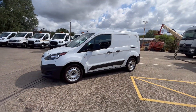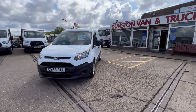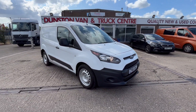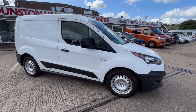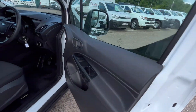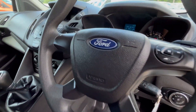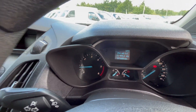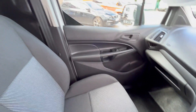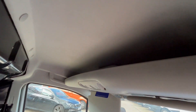There's finance available on it as well. You've got all your daytime running lights on the front there. All your electric windows, radio controls on your steering wheel, 71,000 miles with full service history, DAB radio, five-speed gearbox. Seats are all good and you've got an overhead parcel shelf up there as well.